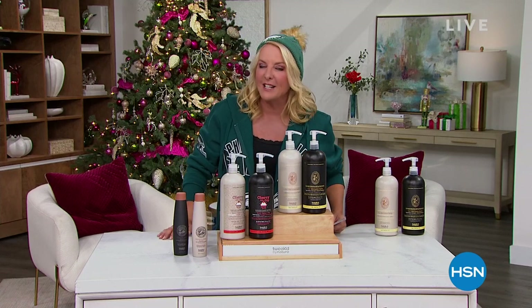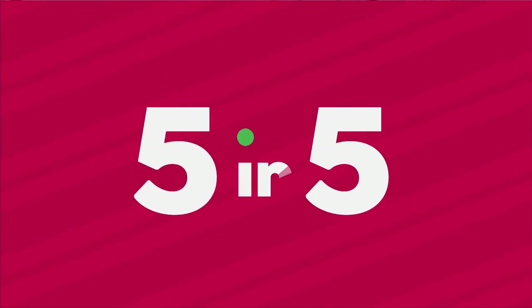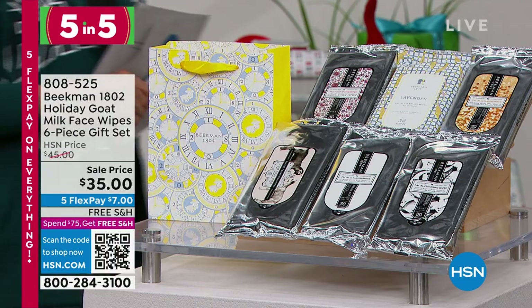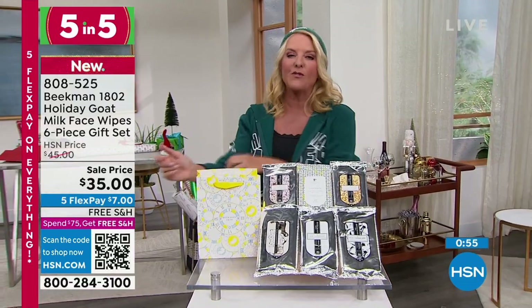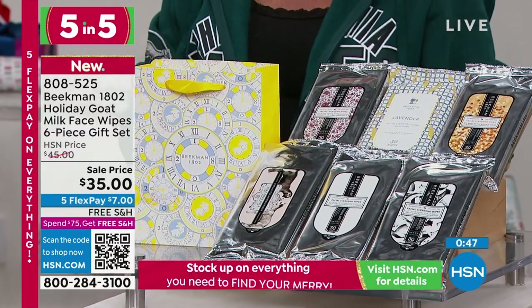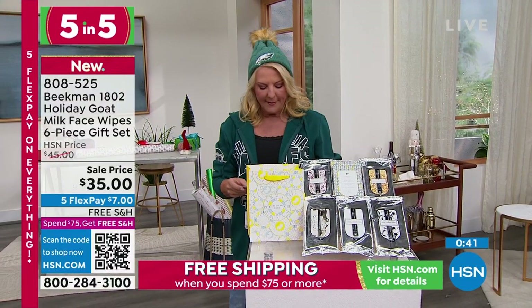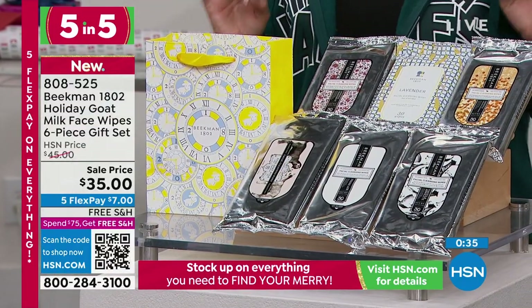All right, we're doing something kind of crazy — it's my love of fashion. It's five items in five minutes. We have lined up five of my favorite items from various brands that I love here at HSN. My first one is going to be my Beacon Wipes. I love these very much — I asked for them to be in the show. What you're getting is a six-count, and these are on sale for $35. With five flex, of course. You're getting lavender, fresh air, honey and orange, honey grapefruit, pure goat milk, and absolute vanilla, plus this little gift bag to go along with it.